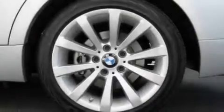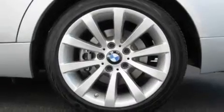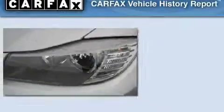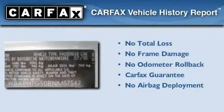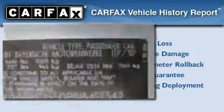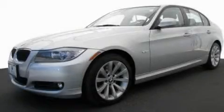With an EPA estimated rating of 28 miles per gallon on the highway, this vehicle is clearly a fuel-efficient choice. Not to mention that this BMW qualifies for the Carfax buyback guarantee. We invite you to contact us today to learn more about this vehicle.